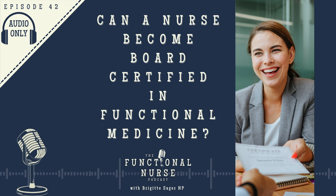Hello nurses, and welcome to this episode of the Functional Nurse Podcast. My name is Bridget Sager and I'm your host. I am a functional medicine nurse practitioner, and I teach functional medicine for nurses and nutrition for nurses through the Integrative Nurse Coach Academy in partnership with the Institute for Functional Medicine. Today's question I seek to clarify is whether a registered nurse or a nurse practitioner can become certified in functional medicine.